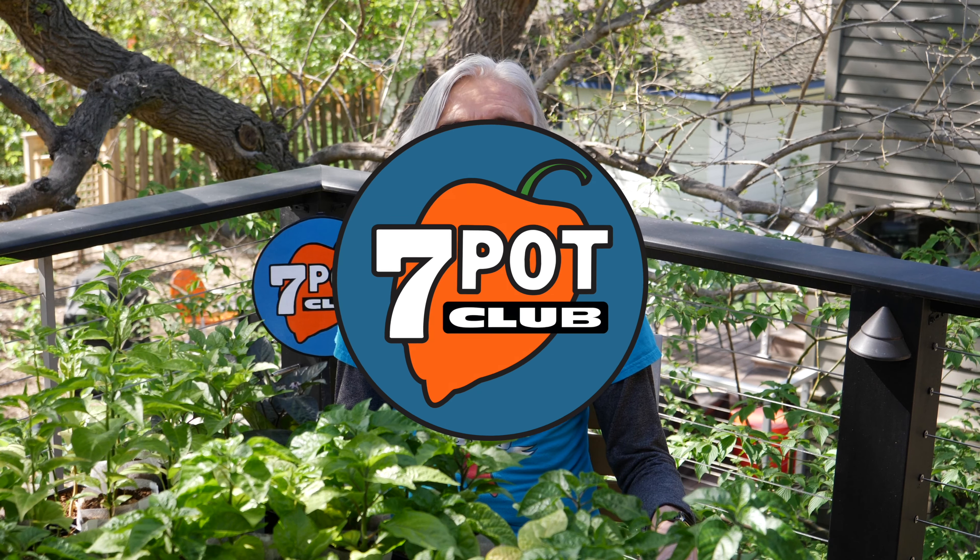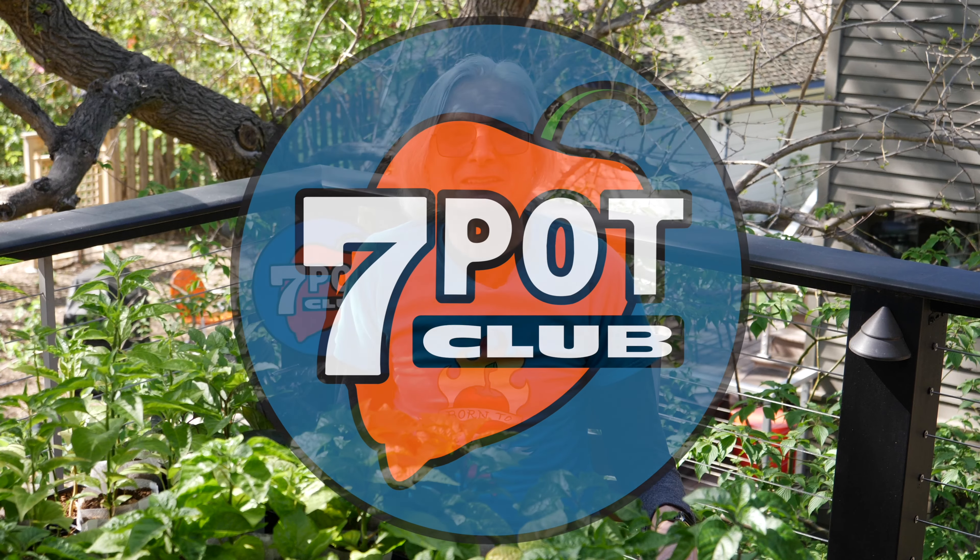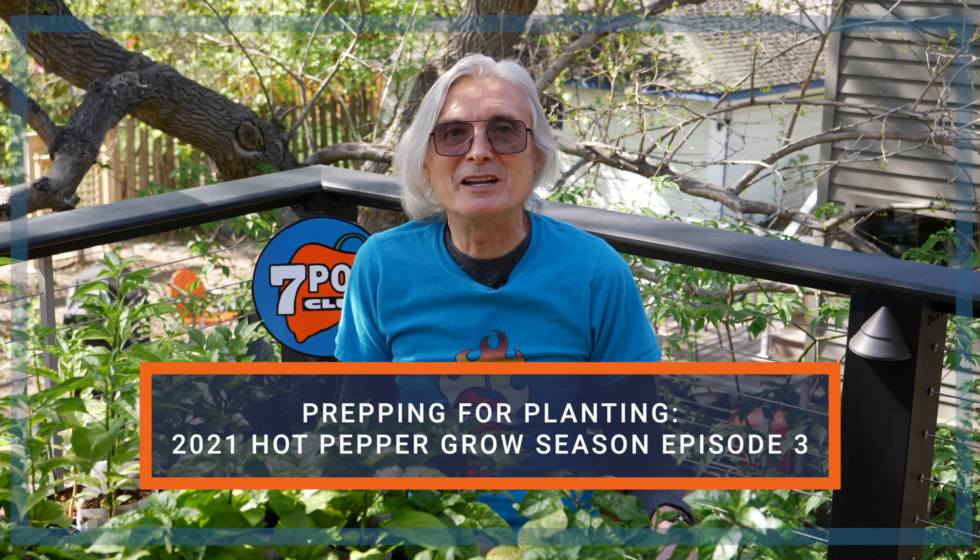Welcome to 7 Pot Club. I'm Rob. I grow hot peppers. I'm out here on the deck where these hot pepper seedlings have been enjoying a little afternoon sun. Sorry it's been so long since the last episode, but today I'm back with lots of updates on the 2021 growing season.